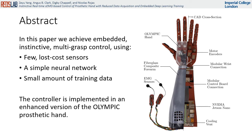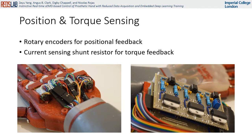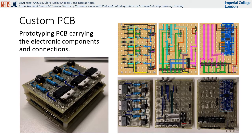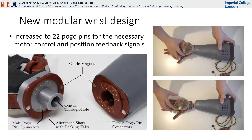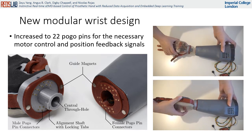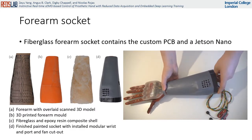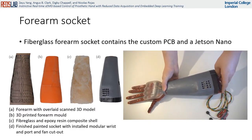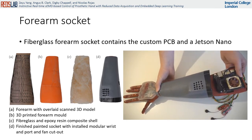The presented controller is implemented in an enhanced version of the Olympic prosthetic hand. We have added position and torque sensors to provide accurate control of the hand, and a custom PCB housing the control and sensor circuits. We have also designed a new modular wrist with increased electrical connections for the new sensors. A new forearm socket is constructed using fiberglass to house the custom PCB and the Jetson Nano, and all components inside can slide out for maintenance.